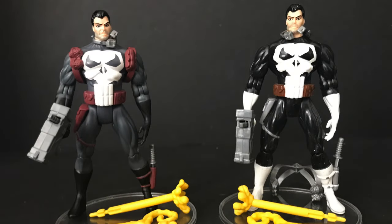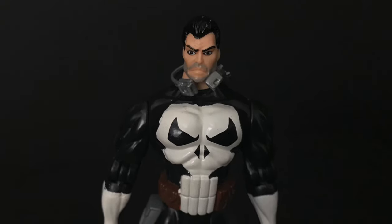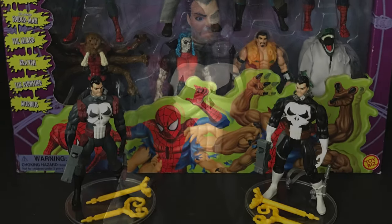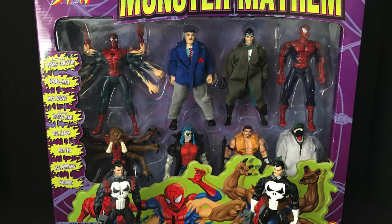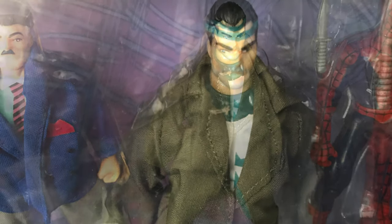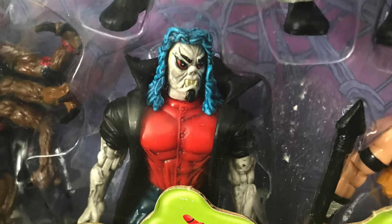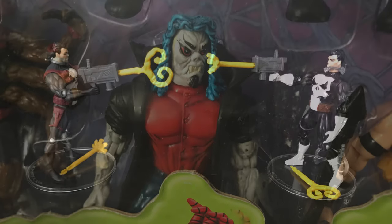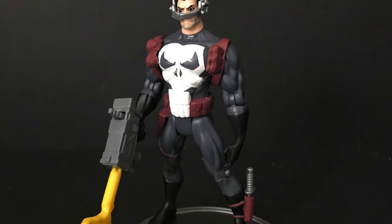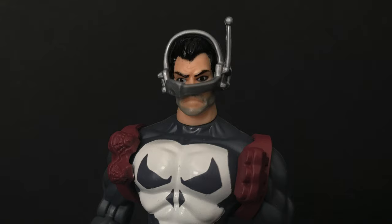Paired up with the original Spider-Man Animated Series figure it's perfect — exact same figure, same weapons, just a different paint scheme. This one is more comic book accurate, while the original was animated series. Unless you got this box set you'd never know they finally nailed the animated series Punisher look. The headset still doesn't really fit well — just keep it around his neck if you have to, it doesn't look good any other way.